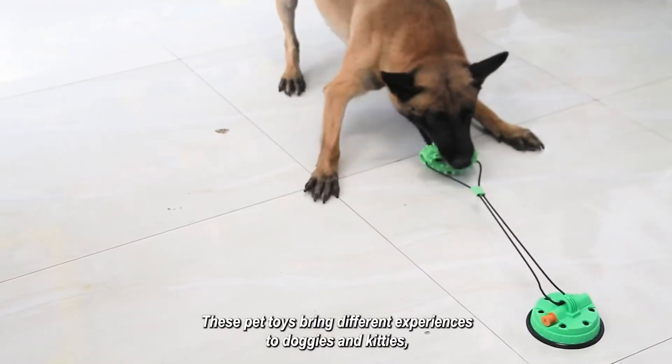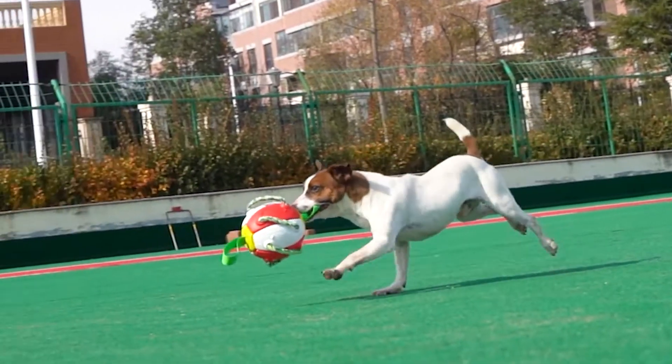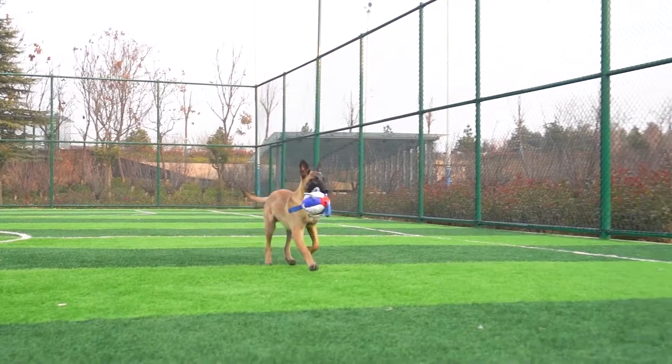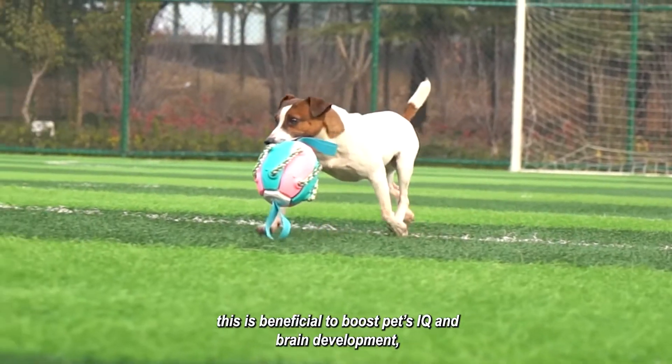These pet toys bring different experiences to doggies and kitties, letting pets get rewards during playing. This is beneficial to boost pets' IQ and brain development.